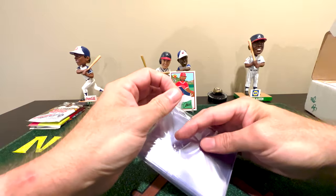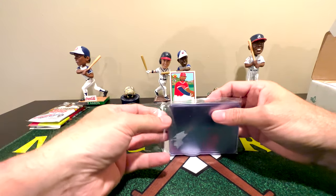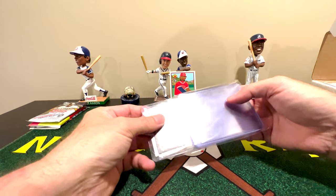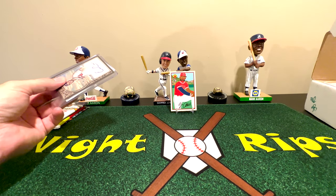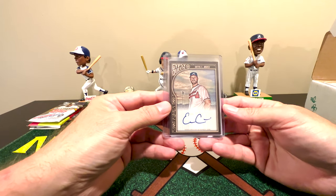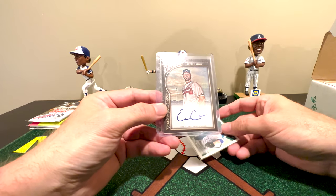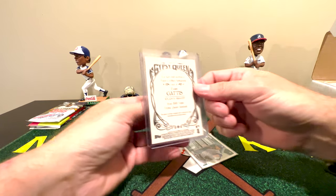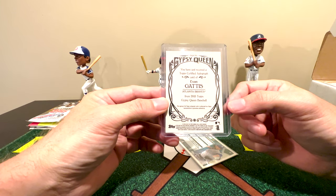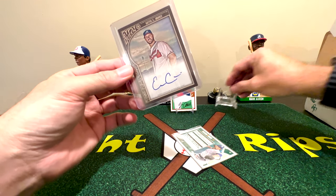It looks like the hits are actually still in the pack, because we still have the pack of supplies — top loaders and sleeves. Let's see what else we got. We have a Gypsy Queen card — this is Evan Gattis, and I want to say that's 2015 Gypsy Queen for the Braves. Pretty neat, even though he hasn't been a Brave in a long time.